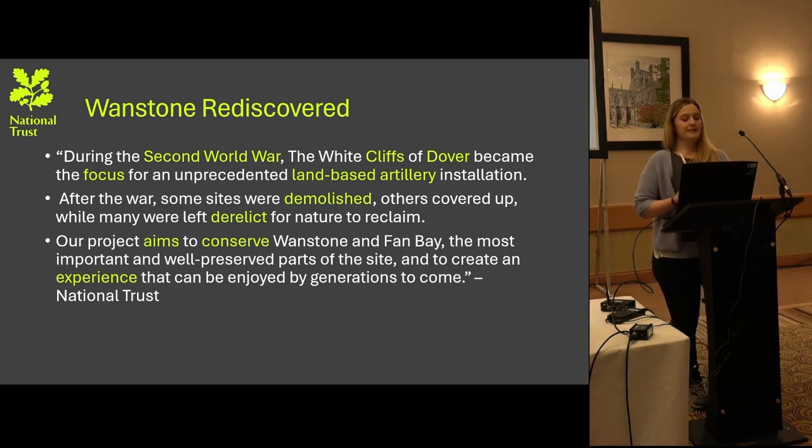During the Second World War, the White Cliffs of Dover became the focus of unprecedented land-based artillery installations. After the war, some of the sites were demolished, others were covered up, while many were left derelict for nature to reclaim. The project aims to conserve Wonston and Fan Bay — the most important and well-preserved parts of the sites — and to create an experience that can be enjoyed by generations to come.